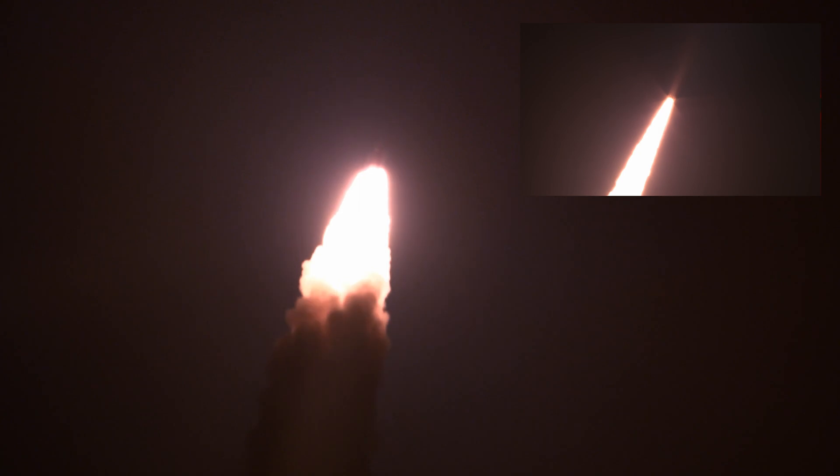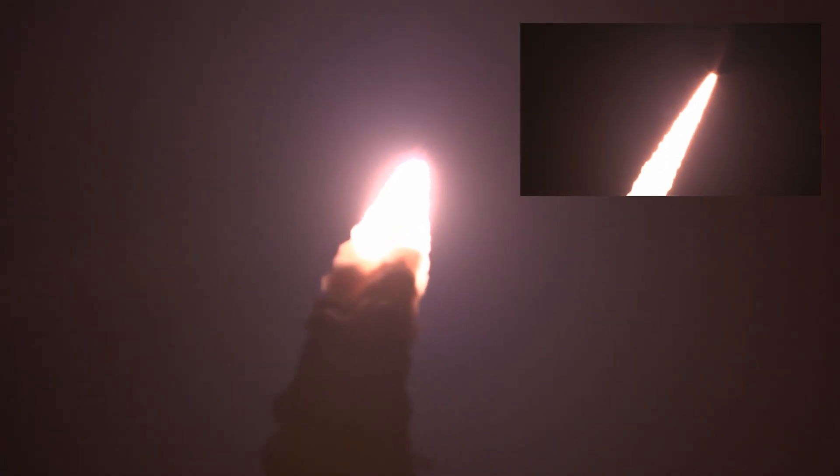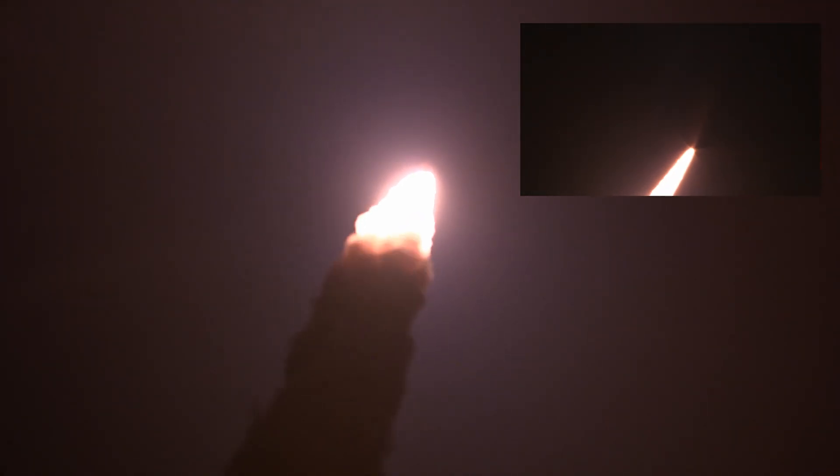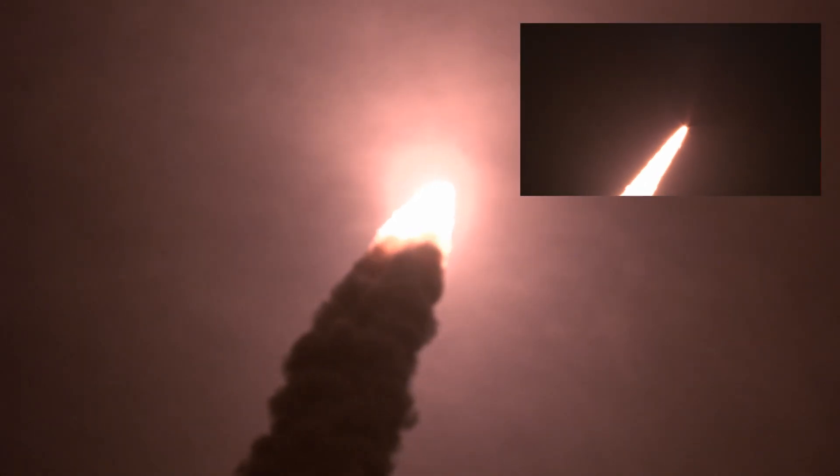SLS now traveling 607 miles per hour. You're looking at 8.8 million pounds of maximum thrust, quiet here in the loops of Mission Control. The four core stage engines are throttling down ahead of passing through Max-Q.